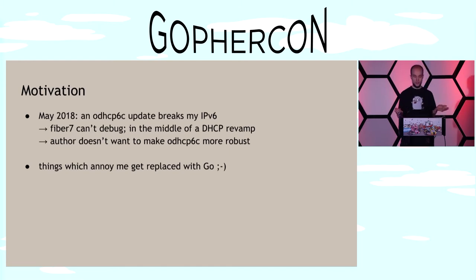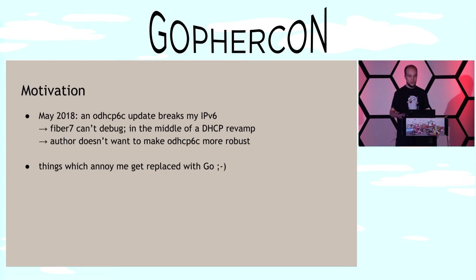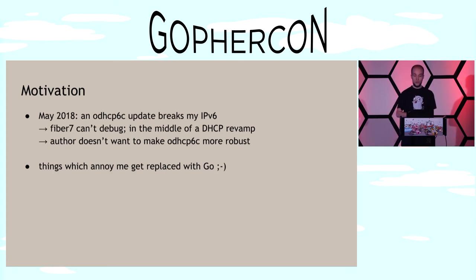So why did I start a project? Back in May 2018, the Turris Omnia, which does automatic updates, updated overnight and pulled in a new version of the DHCPv6 client, which broke my IPv6 connectivity. I reached out to the ISP and to the author of the DHCPv6 client. It turns out Fiber7 wouldn't debug it because they're in the middle of a DHCP revamp, and the DHCPv6 client author doesn't want to make the client more robust.